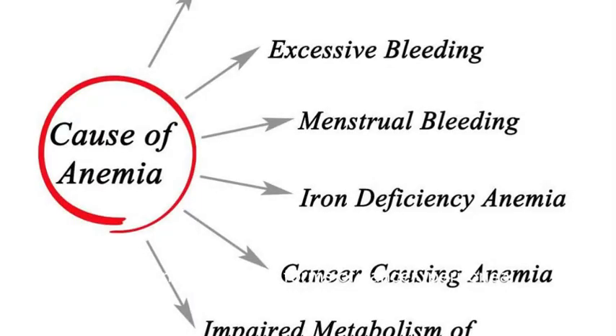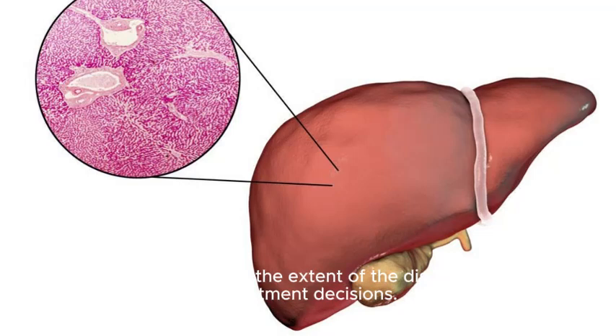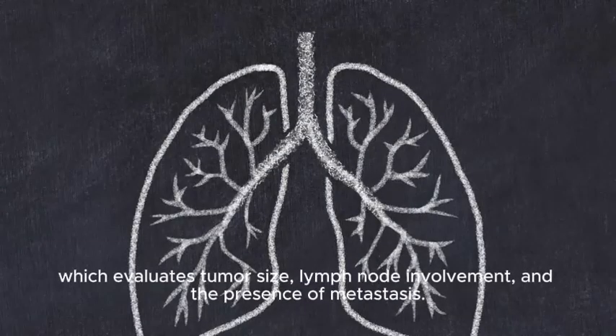4. Staging. Peritoneal mesothelioma is staged to determine the extent of the disease and guide treatment decisions. Staging may involve imaging studies, such as CT scans and PET scans, as well as surgical exploration to assess tumor spread. The most commonly used staging system for peritoneal mesothelioma is the TNM system, which evaluates tumor size, lymph node involvement, and the presence of metastasis.